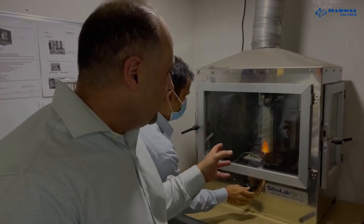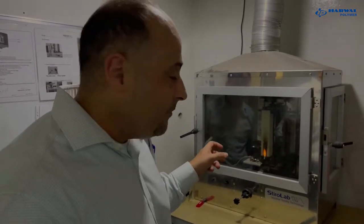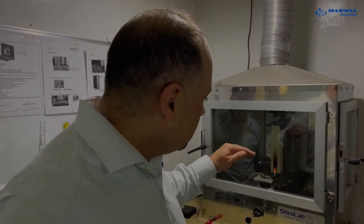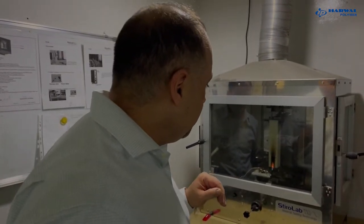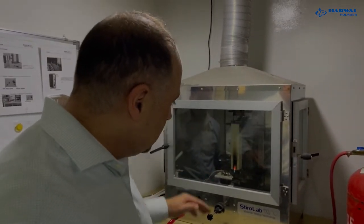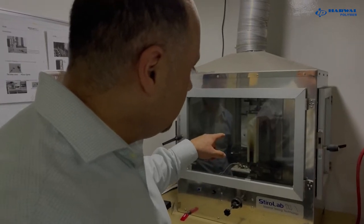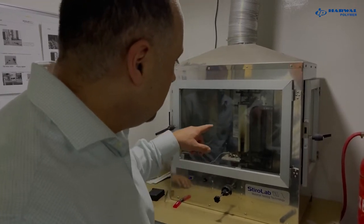Here we are testing the fire reaction of a foam sample that comes from testing in our active production conditions. We want to make sure the foam behaves according to the customer's specifications. We have B2 and B3 classifications: B2 is when the flame exceeds 50 but less than 15 centimeters, and B3 is when the flame spread goes more than 15 centimeters. This is a PIR foam and it should not exceed 15 centimeters to meet B2.